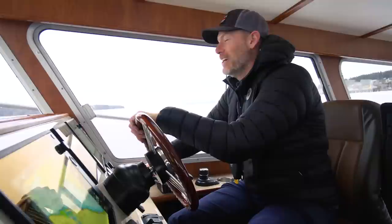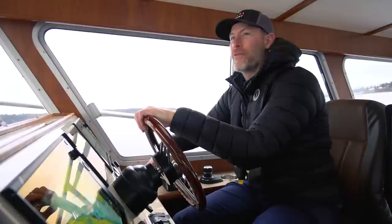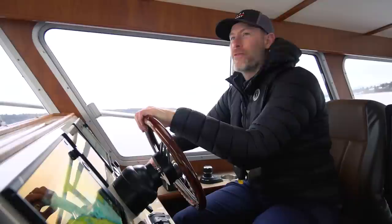Here we go! Wow, she just giddy-ups quick — we're at 40 knots already in about five seconds!